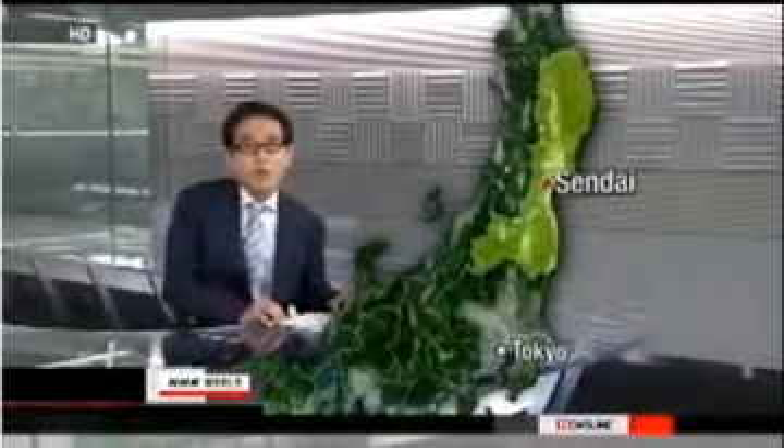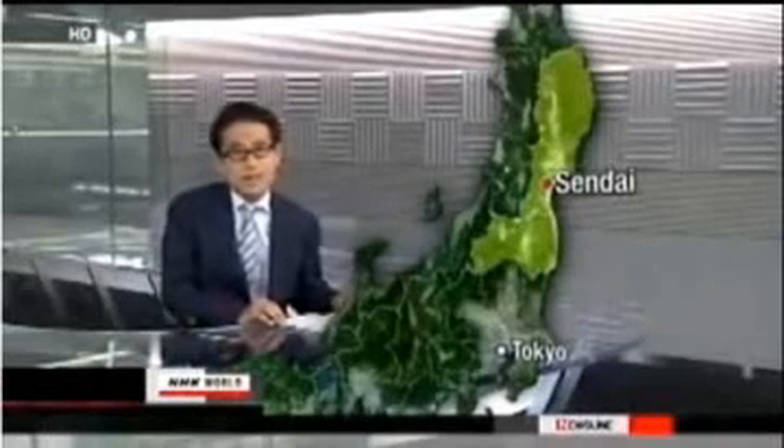Thanks, Hiroki. Hiroki Yajima reporting from our studio in Sendai.